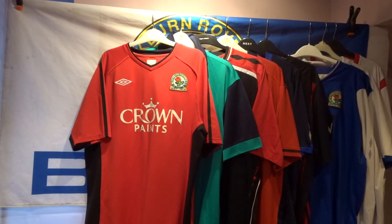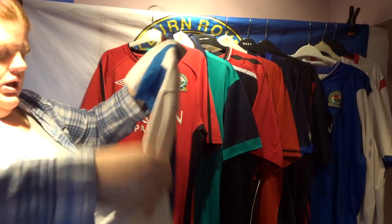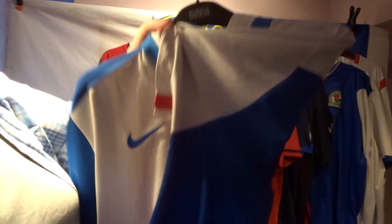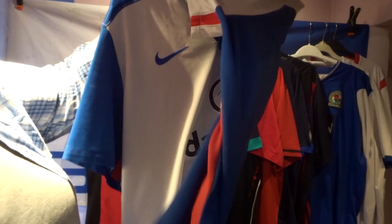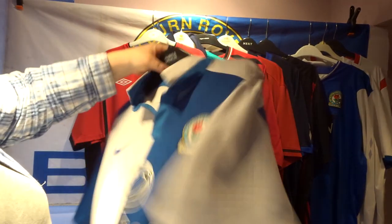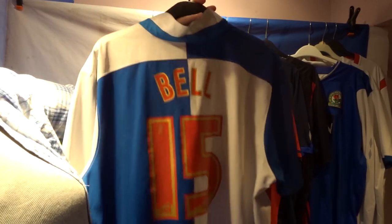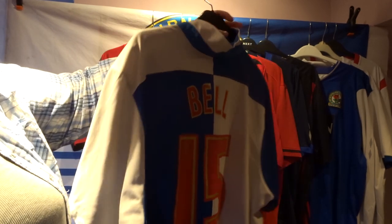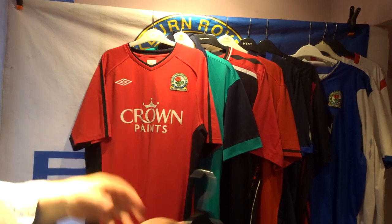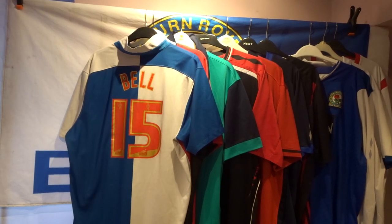Moving forward, we're back to Dafabet — this is one of the home shirts, which I loved for the red piping down the side and the Umbro logo. On the back there's 'Bell 15', in memory of my granddad who passed away in 2015 from cancer, so we had his name printed on the back. That one is a rather special shirt for me.